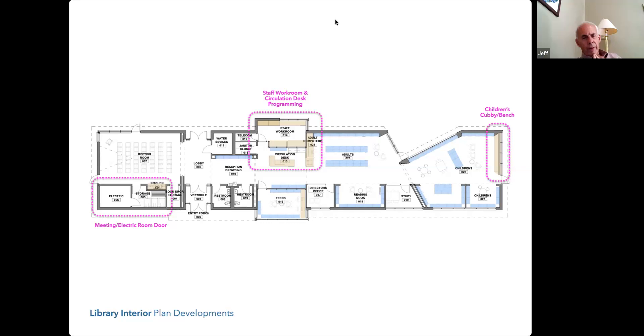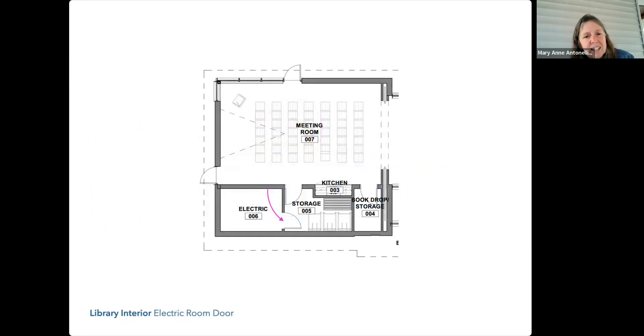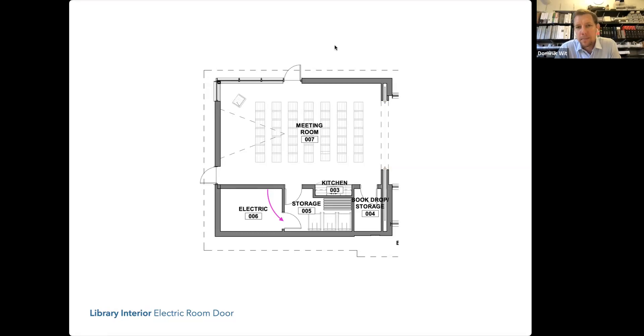Is that storage room really big enough? You just lost almost 10 square feet. I agree, Jeff — that came up two weeks ago. Someone raised a question: there are three doors along that wall, which means we don't have as much wall space. But I think storage space is more important than wall space, especially in a library that already has minimal storage.